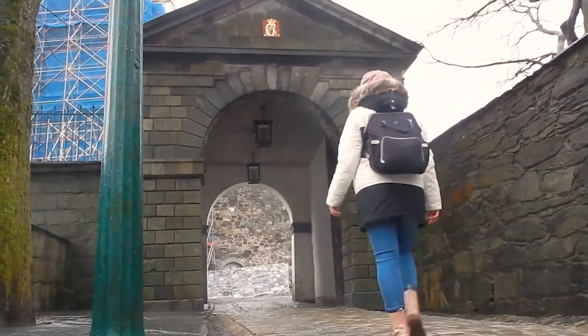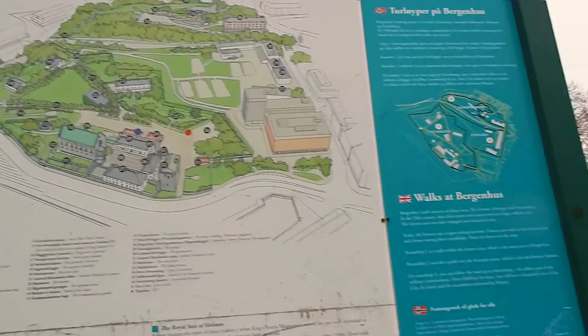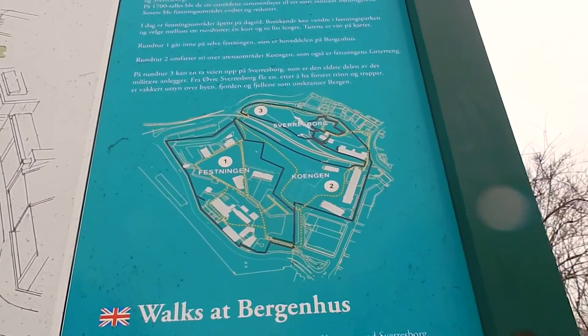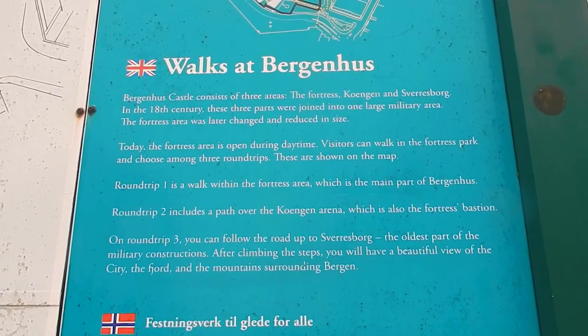But first, a quick tip: Bergen is famous because it has 260 days a year of rain, so get ready to bring a good coat with a hoodie, your scarf, gloves, and a hat, because it will probably rain when you are here. But the city still has a nice charm. The fortress is quite big, there are some walks you can do to discover all the areas, and if you have time, just come around because it's free.